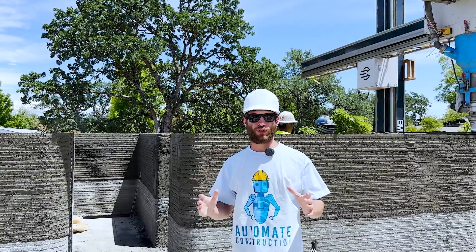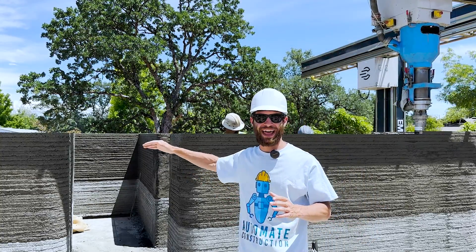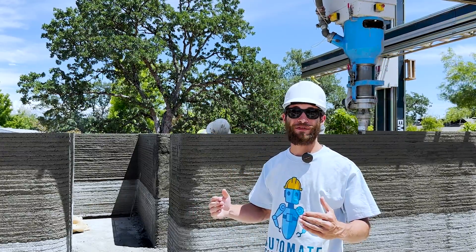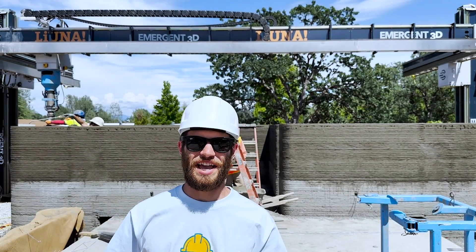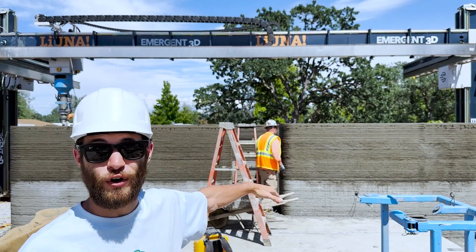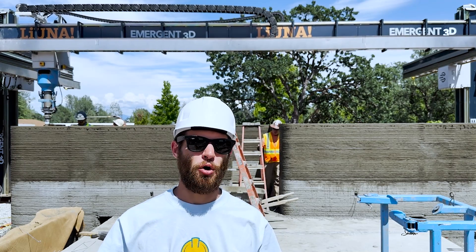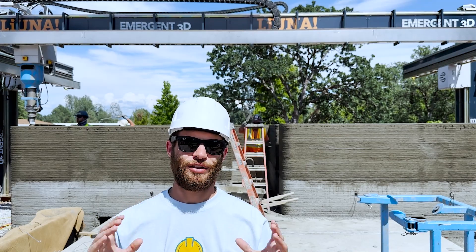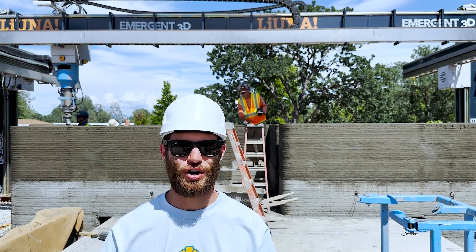The future of construction automation is looking bright. They're making tremendous progress here, even more today than the last day we filmed, and it's really inspiring to see how fast construction automation is taking off. With only one or two layers to go, it's amazing to see how much progress Emergent is able to make in one day. You can see all the fresh wet layers on top from the print they completed just today — over maybe six print hours or so. It's really spectacular how much they're learning and improving.